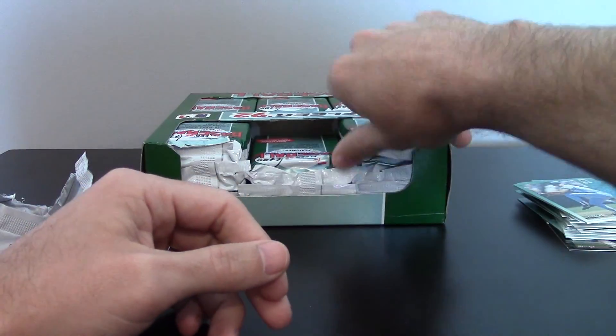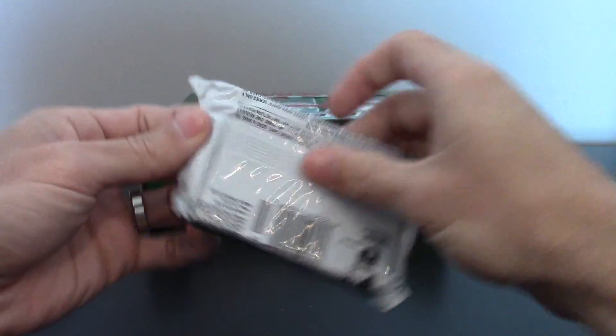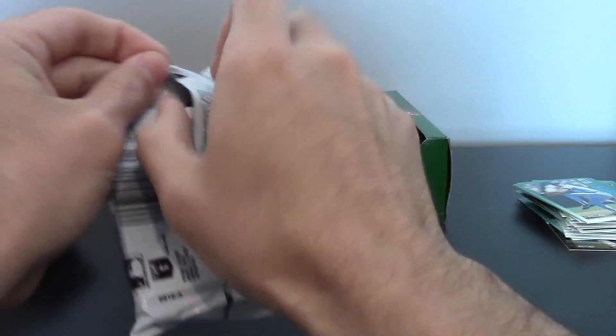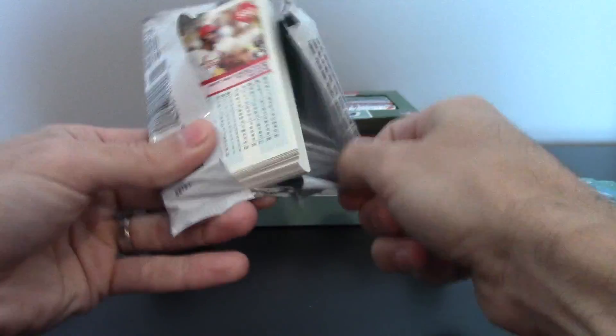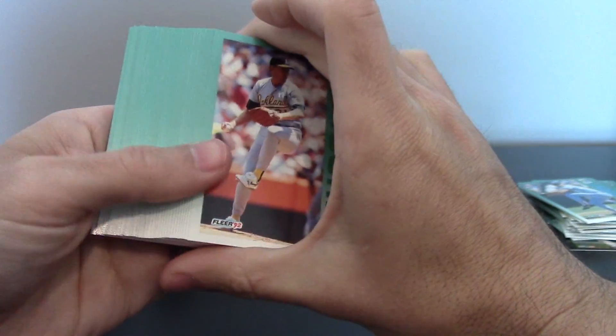There was a Frank Thomas PSA 10 — I think the pop may only be one or two. It was on eBay the other day for several thousand dollars. I don't think it sold for that, but it's definitely worth a few hundred bucks. So we'll see if we can get a Frank Thomas and hopefully it'll be in high grade.